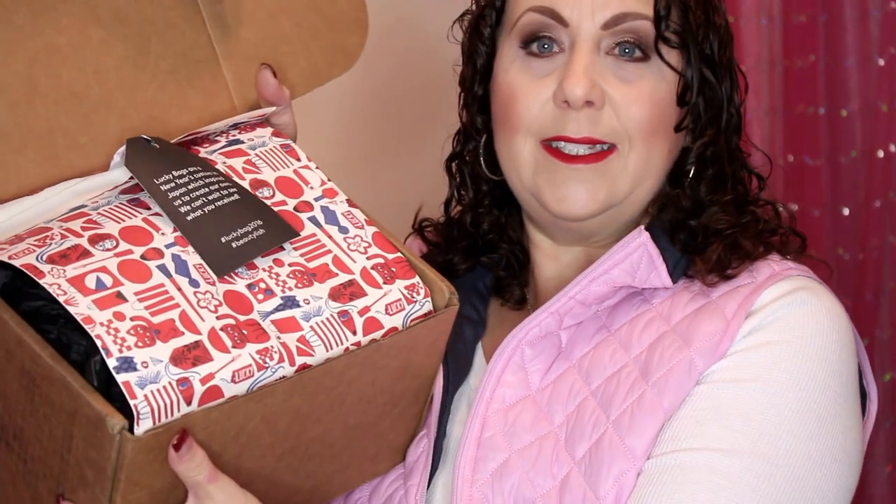It came packaged really cute. Basically, lucky bags are a New Year's custom in Japan, which inspired them to create their own. The card says hashtag Lucky Bag 2016. And not only was this a lucky bag for me, but it's a lucky bag for you too — so you gotta wait to find out what I'm talking about.